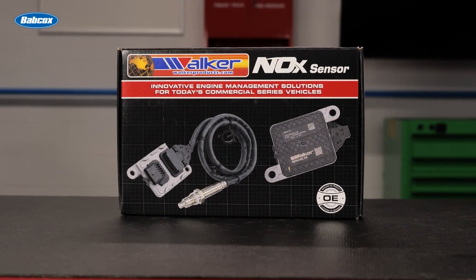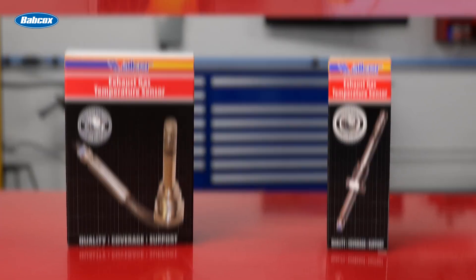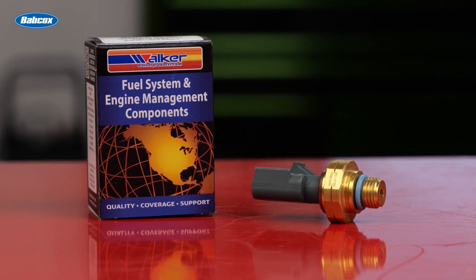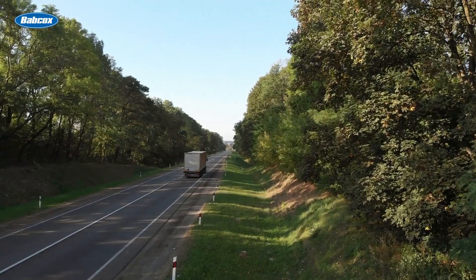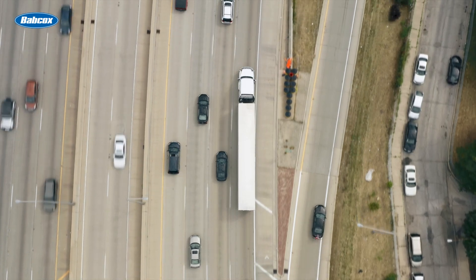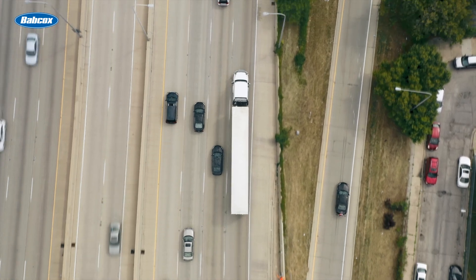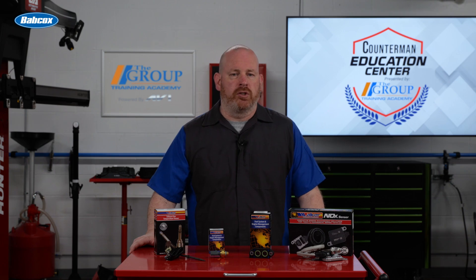From NOx sensors that control emissions, to EGT sensors that manage exhaust temperatures, and back pressure sensors that gauge exhaust flow, each component must function flawlessly to keep your fleet on the road. Understanding how these sensors work and the importance of preventative maintenance can make all the difference in your fleet's reliability and efficiency. Now let's dive into the specifics of each sensor and how they contribute to the overall performance of your after-treatment system.